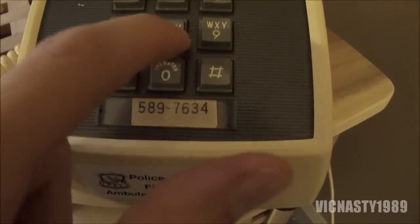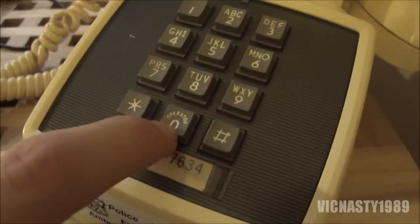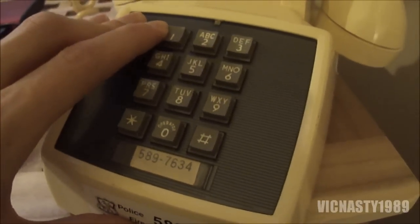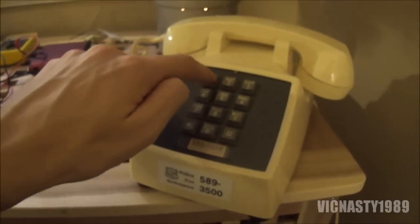It's got the original older-style touchtone pad with buttons that go all the way down. The one we had when I was a kid had ones that would go down slightly and click. This is the original 1960s push buttons.